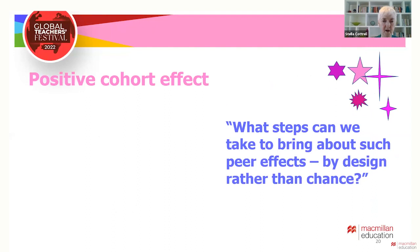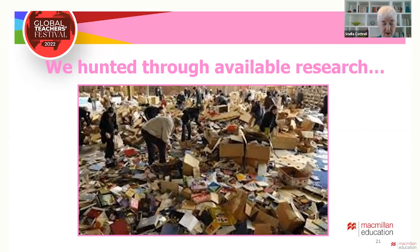That was useful to know. Our next question was: what steps can we take to bring about great peer effects with all of our students by design rather than leaving it to chance? Being academics, we started by hunting through the research. There was quite a lot about school children, but mainly showing negative peer effects. There wasn't and still isn't very much about undergraduates.